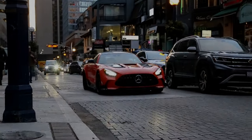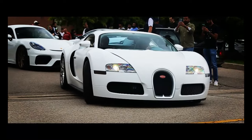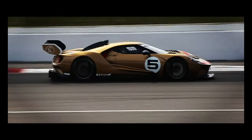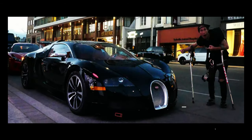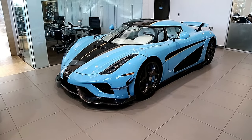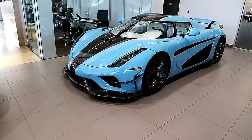Oh my god, that's so cool. Okay guys, we're here to film the Regera. It's so sick — the Koenigsegg Regera. The spec check is Icelandic blue with white interior. It's got the gold leafing, carbon fiber everywhere.